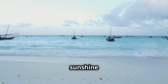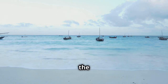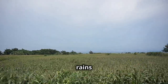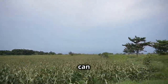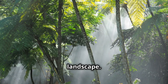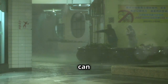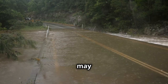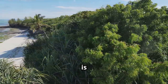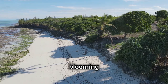While Zanzibar boasts sunshine for most of the year, it does experience two distinct rainy seasons: the long rains from April to May and the short rains from November to December. Don't let the word 'rains' deter you though. While you can expect some downpours, these are often brief and followed by sunshine, creating a lush and vibrant landscape. During the long rains, particularly in April, rainfall is heaviest and can sometimes disrupt travel plans — roads may become flooded and some boat services might be suspended. However, this is also the time when Zanzibar is at its greenest and most vibrant, with lush vegetation and blooming flowers.